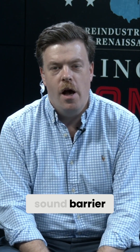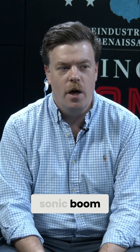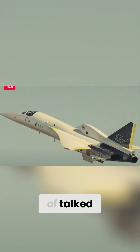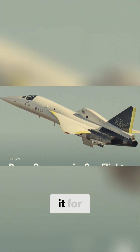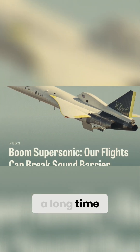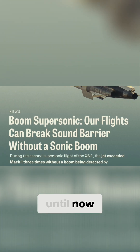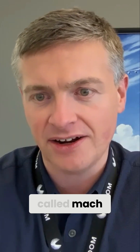When the XB-1 crossed the sound barrier, there was no sonic boom. Why is that, Blake? This is well-known physics that's been talked about, and papers have been written about it for a long time. Nobody's ever turned it into a commercial product until now, and its physics are called Mach cutoff.